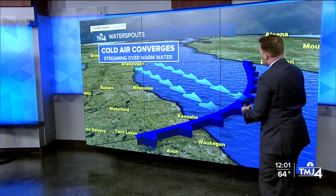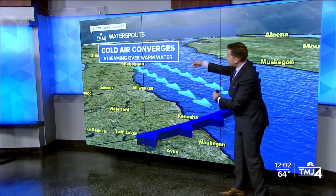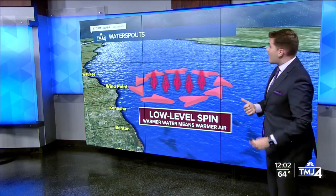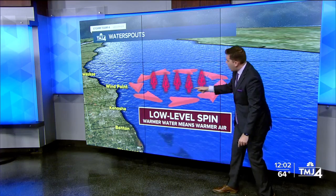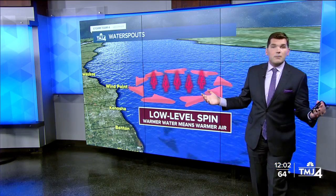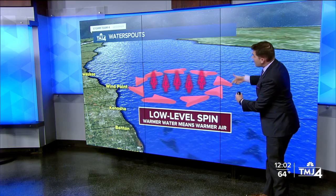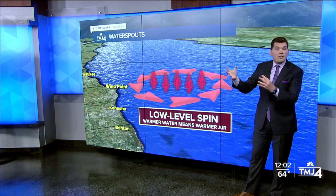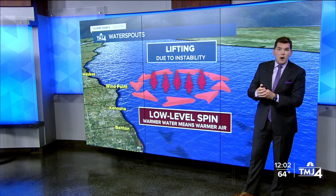We've got cold air moving out over the lake. I was talking about that convergence — the winds are meeting together, streaming over warm water. What happens when this actually comes together? We generate some low-level spin right above the surface of the water. It doesn't usually pose a problem, but it's that little dark disc you might see off in the distance. The water temperature is about 70 degrees and we've got cold air aloft. The air immediately above the water starts to rise because it's warmer — warm air tends to rise — and we get that lifting due to the instability overall.